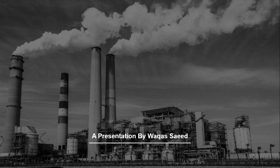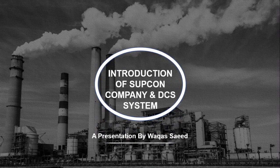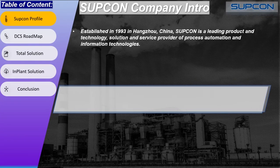I am going to start this web series on the Subcon DCS system. But before directly introducing the Subcon DCS system, I thought I should first give some information on the Subcon company profile and their contribution to the automation industry. Subcon is a Hangzhou-based Chinese company established in 1993, and is one of the leading solution and service providers in process automation.